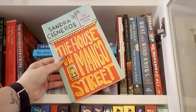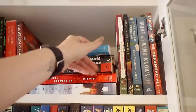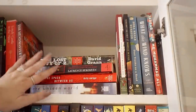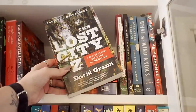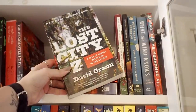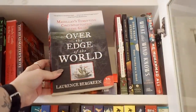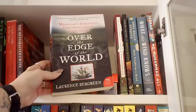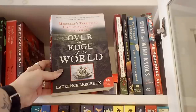The House on Mango Street is an excellent YA classic that I would really recommend. We have So You Want to Talk About Race, which is an excellent introductory book to this topic. Then we have some of my favorite nonfiction: The Lost City of Zed by David Grann, an excellent story about the Amazon and the search for the Lost City of Zed. Then there's what might be my absolute favorite nonfiction book — the one that got me into nonfiction. This is a history book about the first circumnavigation of the globe in the 16th century, and it's so much fun. If you like adventure, this is amazing.